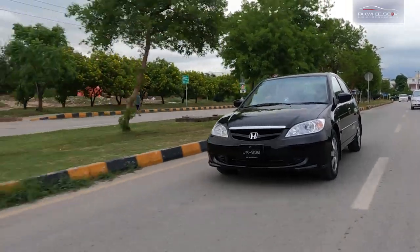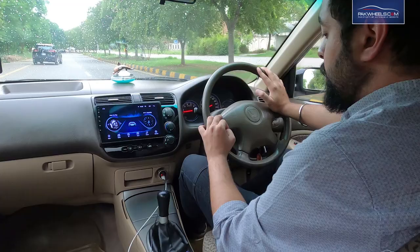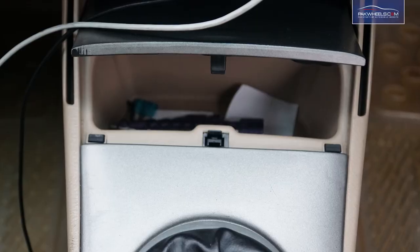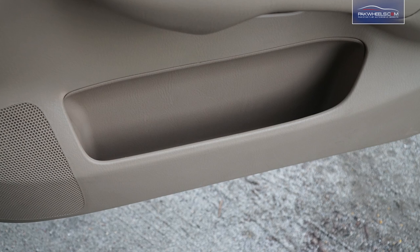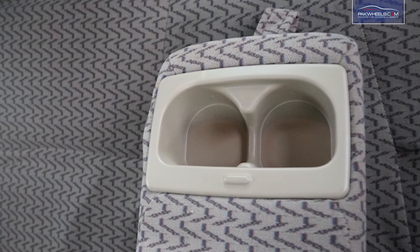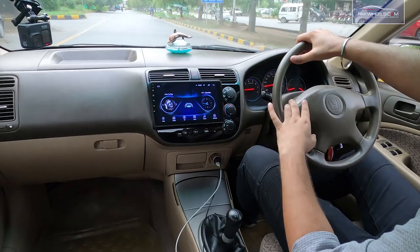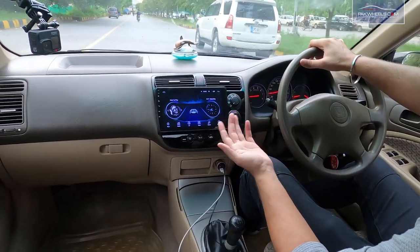If I talk about space, you get 2 cup holders on the front. There is storage space at the front where you can keep a file or something. On the back seat, you can also keep a file, and there are 2 cup holders on the back seat as well.